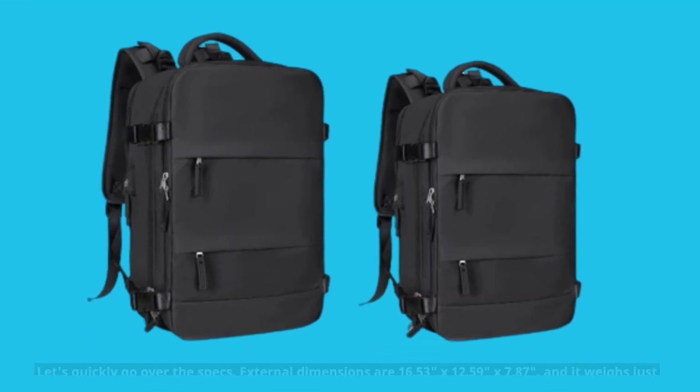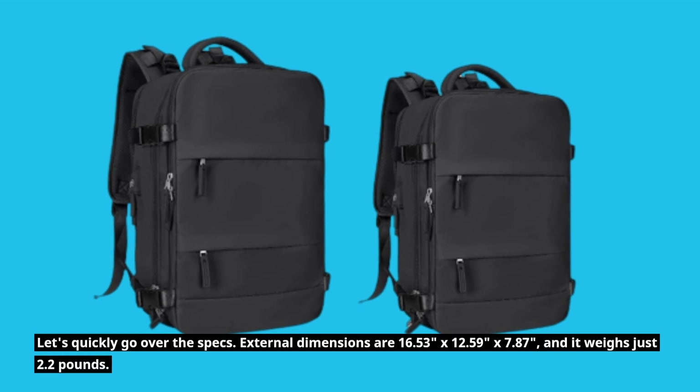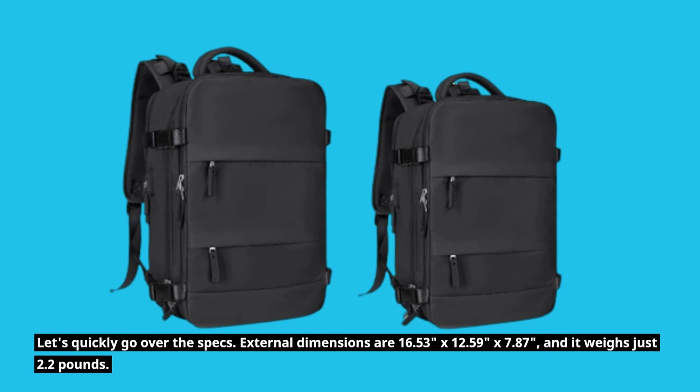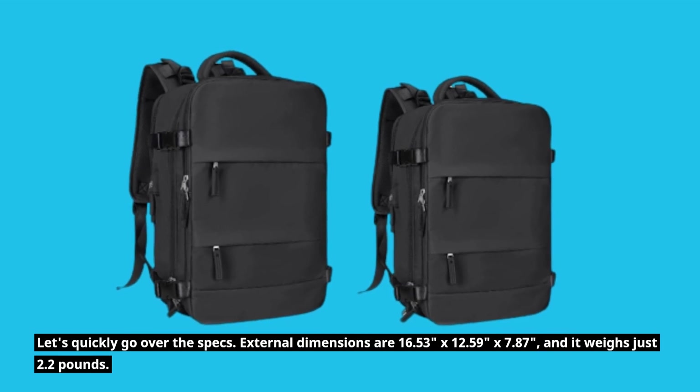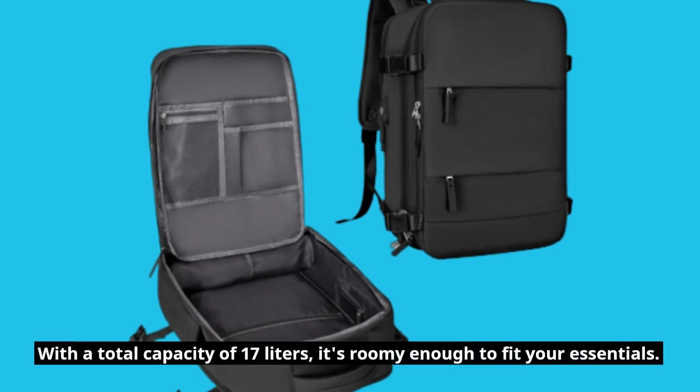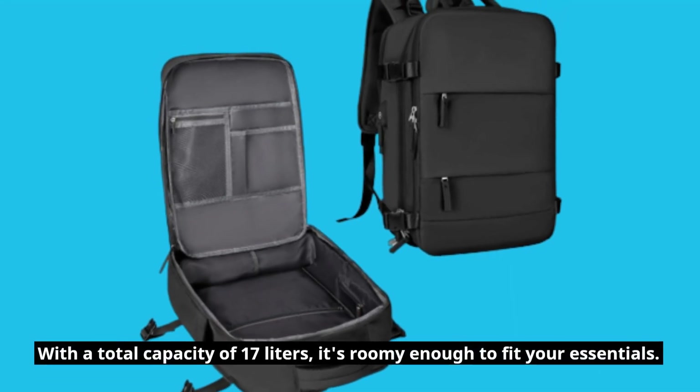Let's quickly go over the specs. External dimensions are 16.53 inches by 12.59 inches by 7.87 inches, and it weighs just 2.2 pounds. With a total capacity of 17 liters, it's roomy enough to fit your essentials.